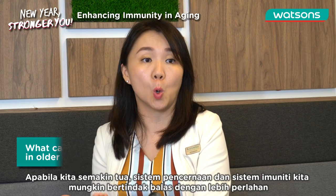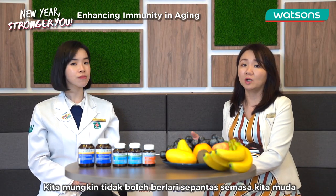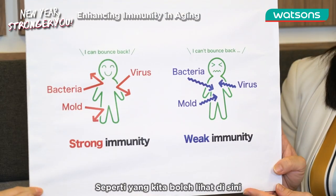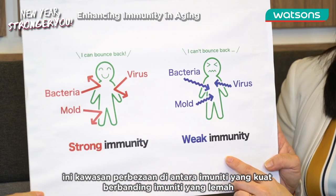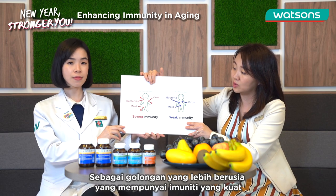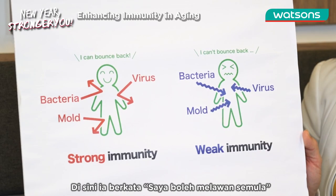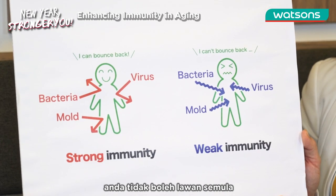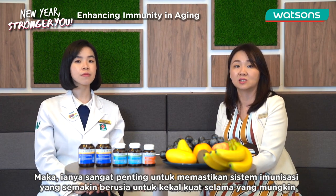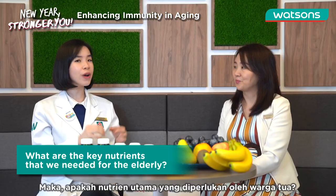Well, as we grow older, our digestive system and immune systems may respond much more slowly. We may not be able to run as fast as we could during our younger days. You can see here, this is an area showing the difference between a strong immunity versus a weak immunity. So as an older adult, when you have stronger immunity, you'll be able to fight off bacteria and viruses — you can bounce back. But when you have weak immunity, you will not be able to bounce back. So it's very important to make sure that the aging immune system is able to be as strong as possible for as long as possible.